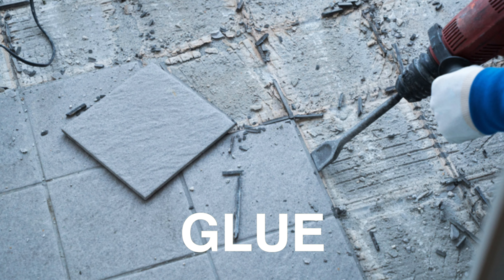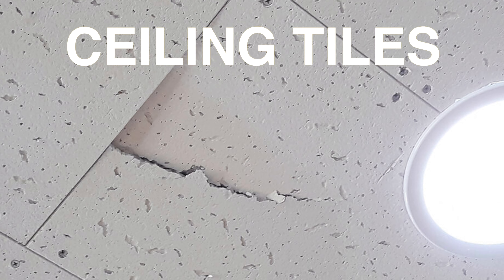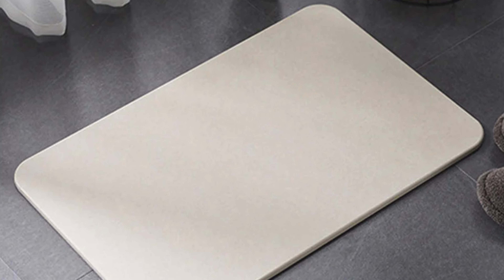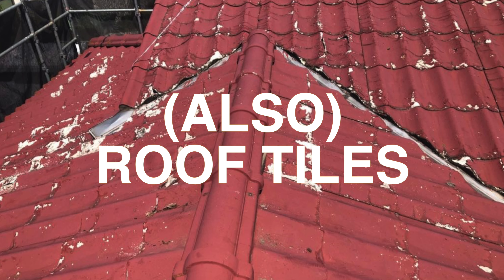Here are some images of materials to watch out for that are most commonly known to have asbestos in them. Some common materials that contain asbestos are, but not limited to: wall tiles, wall materials, flooring, glue, and ceiling tiles.